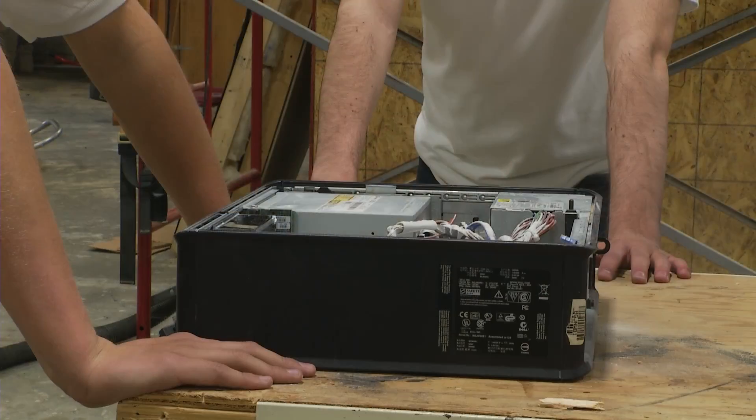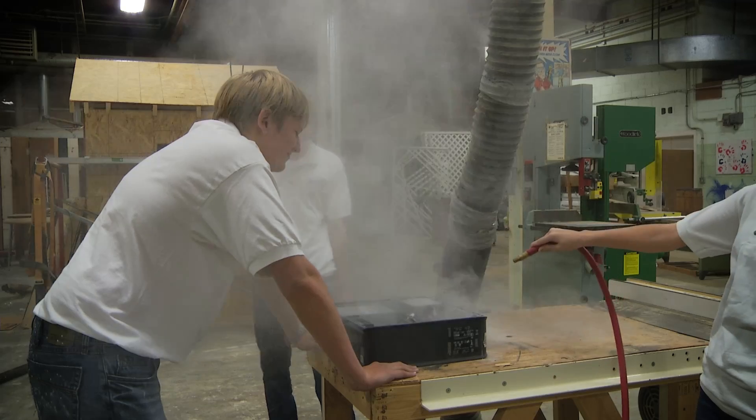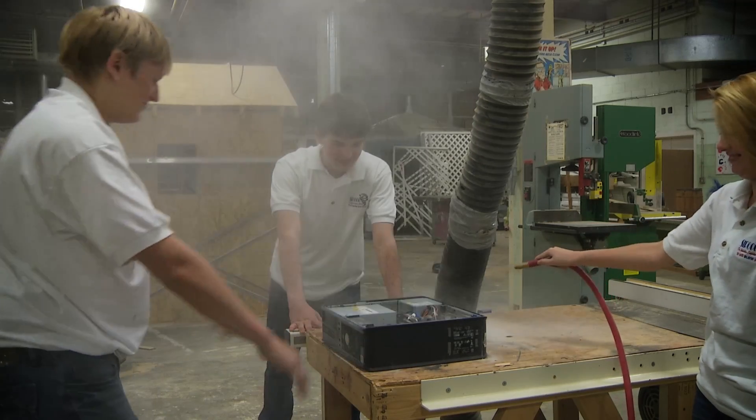We started thinking about how do you clean a desktop computer and found out there really wasn't a good way to do it. There were only two choices: you had to disconnect everything and take the computer somewhere else in the building, or bring in an air can and spray it, leaving a big cloud of dust all over the place — which seemed to make the problem worse than it originally was.